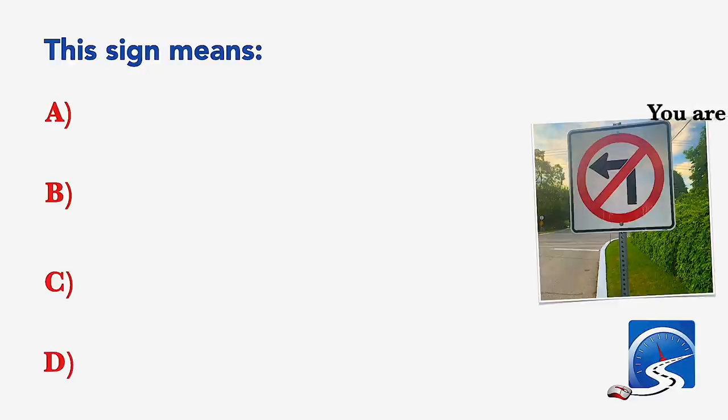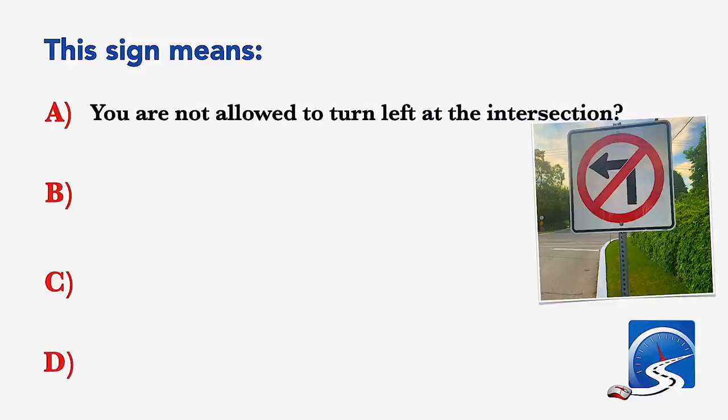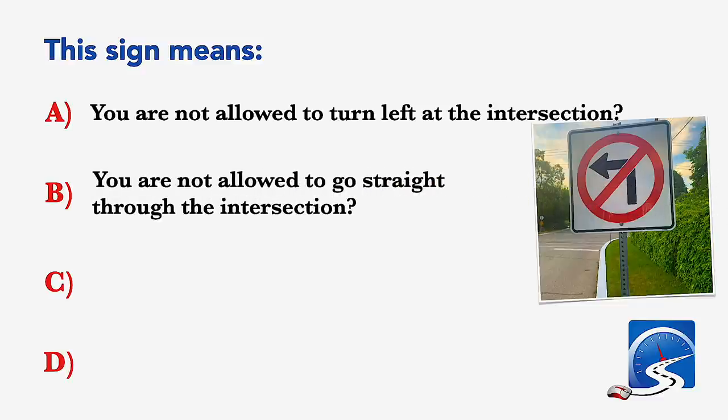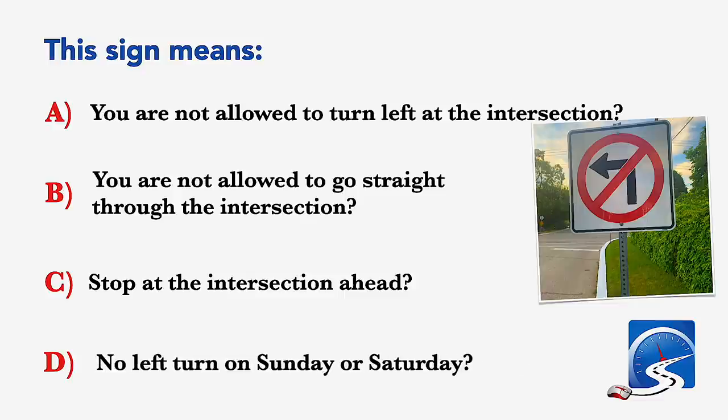This sign means: you are not allowed to turn left at the intersection; stop at the intersection ahead; or no left turn on Sunday or Saturday. Correct answer A: you are not allowed to turn left at the intersection.